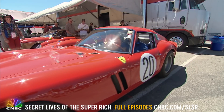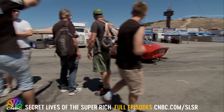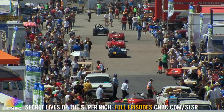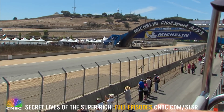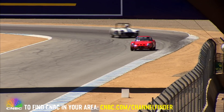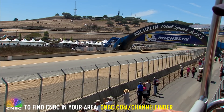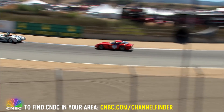When car collector Tom Price takes his 250 GTO out on the track, it's uninsured. His insurance doesn't cover racing. So why take the risk? Well, Tom says this is what the car was built to do. For his sake, let's just hope he does it very, very carefully.